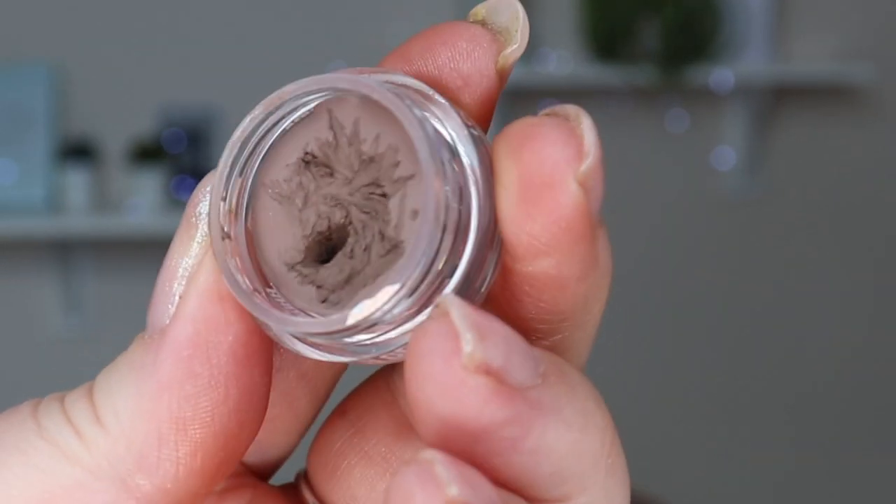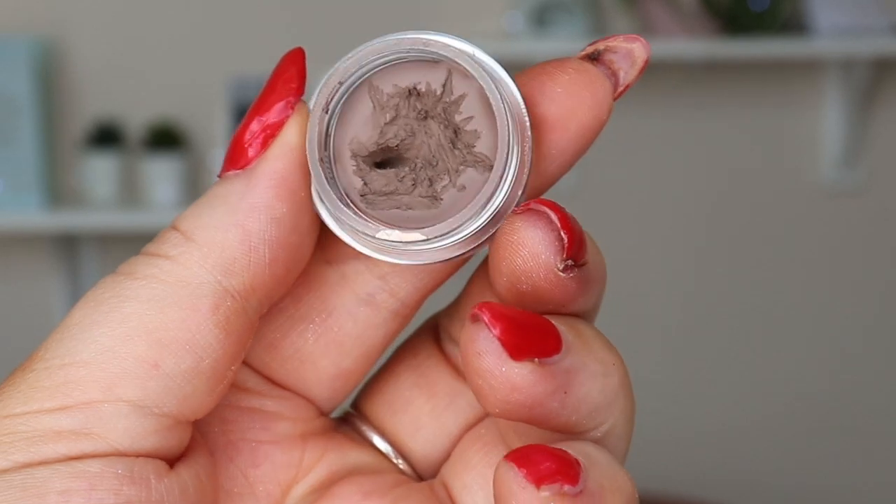For brows, I have the Inglot brow gel in Blonde — a new enough product and the only brow gel I own right now. My goal is to use it seven times per month; I only used it six times this update. I went from 8.72 down to 8.66, so I used 0.06 grams. There is pan visible and I'm now using the top of it. Because it's been hot and sticky, I've sometimes just grabbed a quick brow pencil instead, but I do really like it.